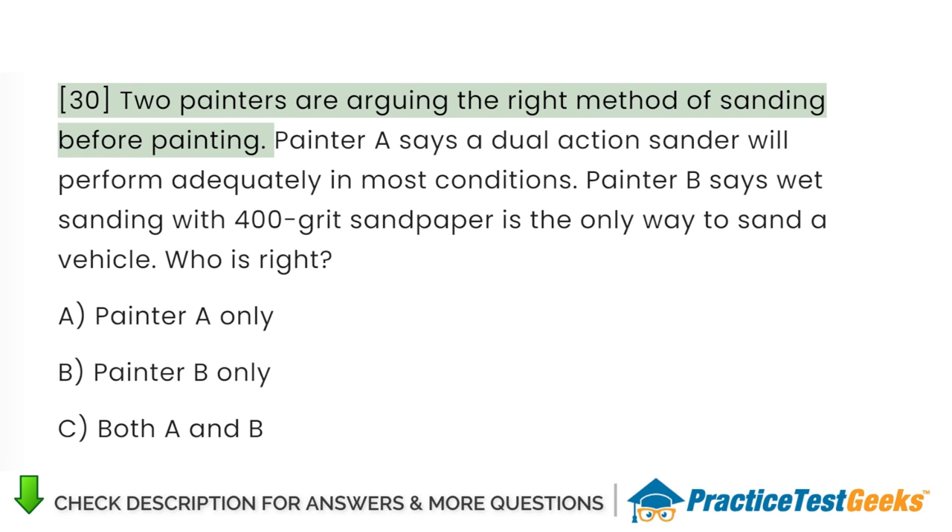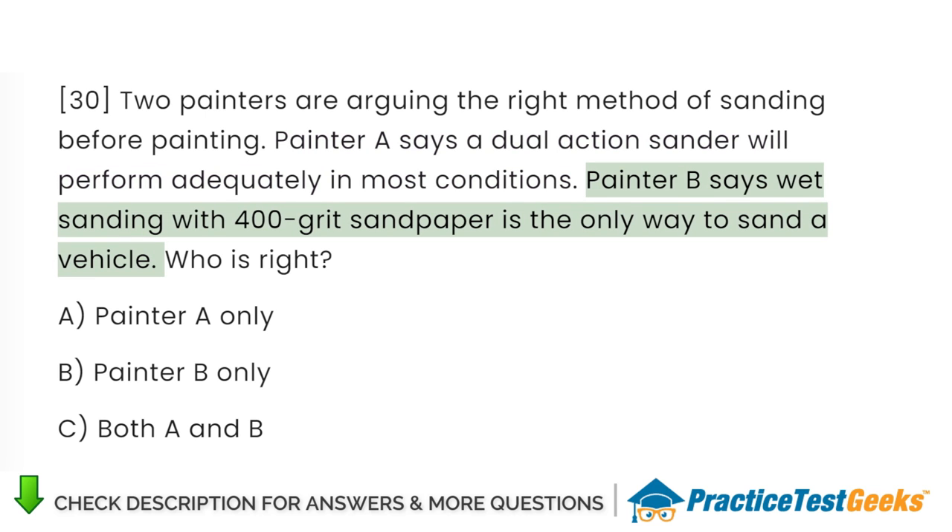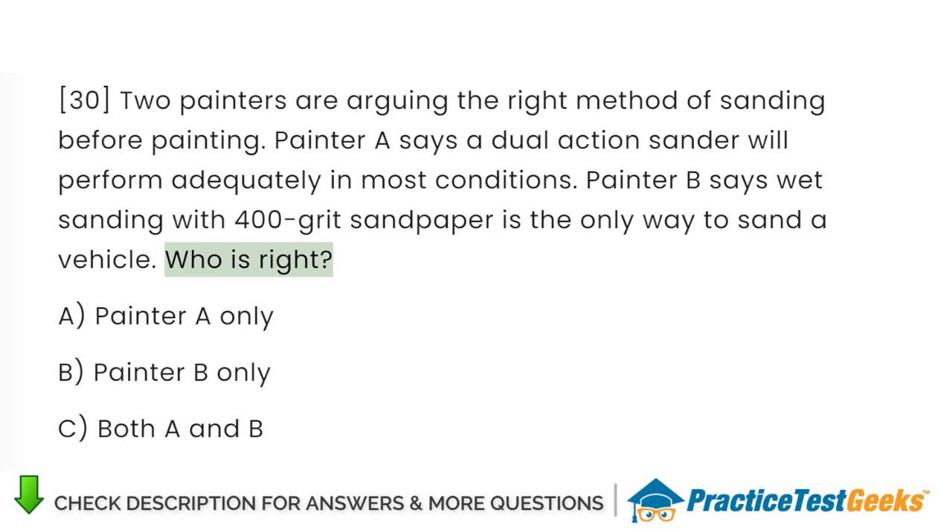Painters are arguing the right method of sanding before painting. Painter A says a dual-action sander will perform adequately in most conditions. Painter B says wet sanding with 400-grit sandpaper is the only way to sand a vehicle. Who is right? A. Painter A only. B. Painter B only. C. Both A and B.